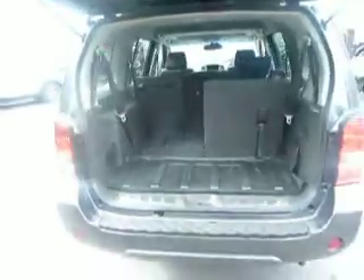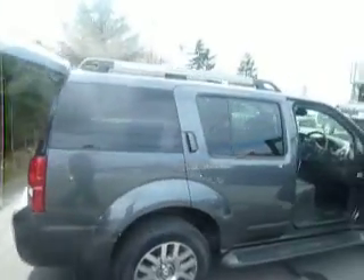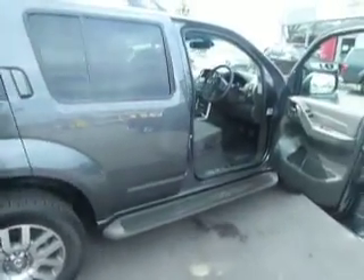Let's carry on round the vehicle. As you can see, rear privacy glass as I said, you do get side steps as well. I'm just going to take you inside and show you a few of the features.